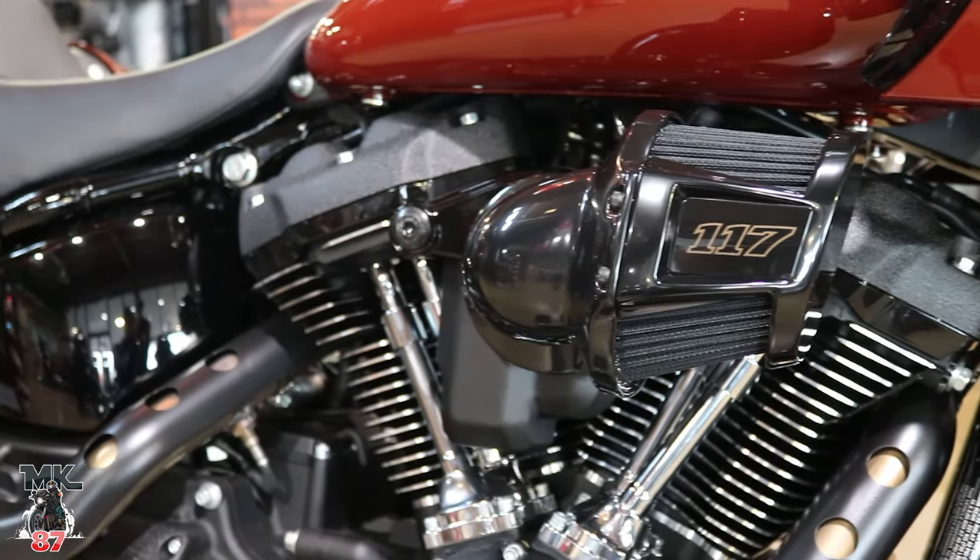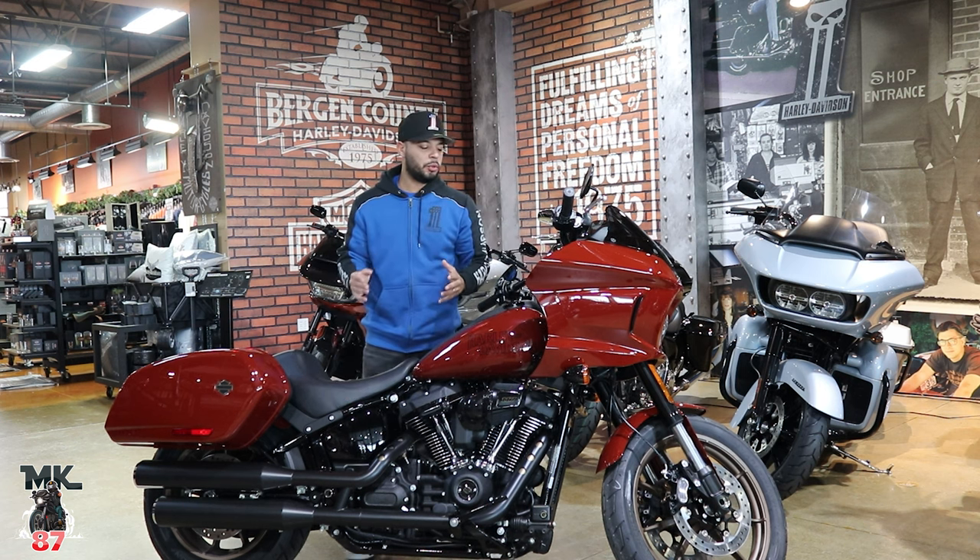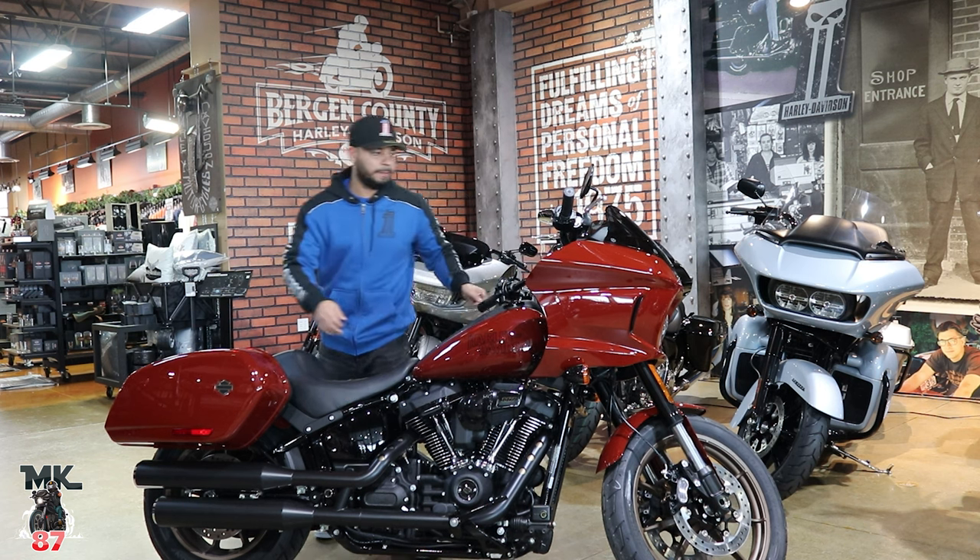This bike comes equipped with the 117 engine, giving you around 125 foot-pounds of torque. The 117 is a kicker — stock, this bike is fast. Drop a cam in it and put a pipe on it and it'll sound amazing, give you a little more power. There's something about the Milwaukee-Eight once you change the cams — it just becomes something else. Huge fan of the 117.